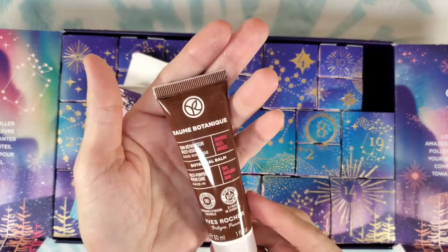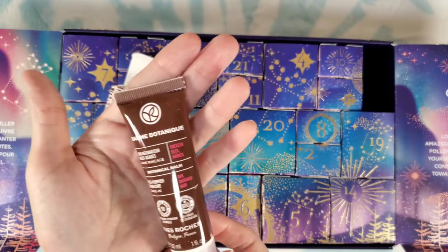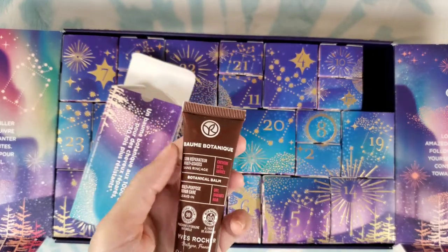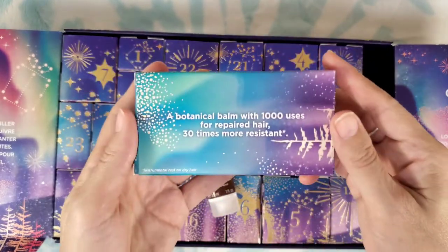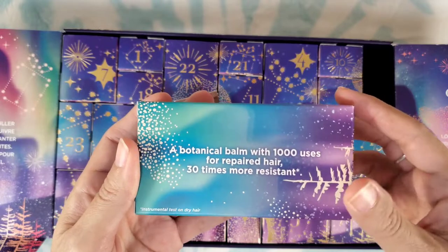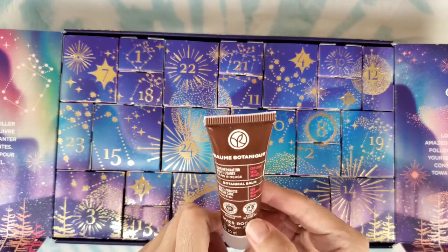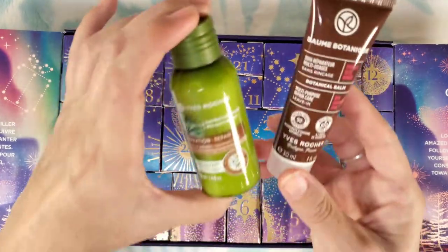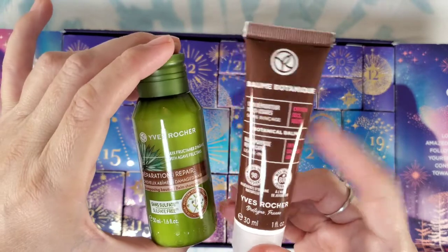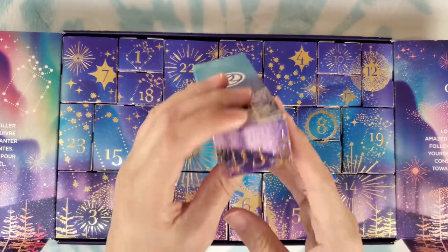Number twelve: botanical bomb multi-purpose repair care — it's a leave-in conditioner for dry damaged hair. It smells kind of like a shade or something. The box says a botanical balm with 1,000 uses for repaired hair, 30 times more resistant. It has jojoba oil. So it'll go nicely with the damaged hair shampoo — companions in the box.